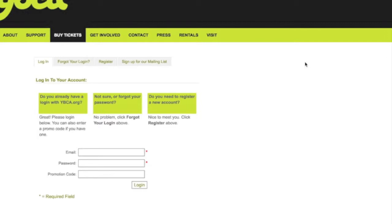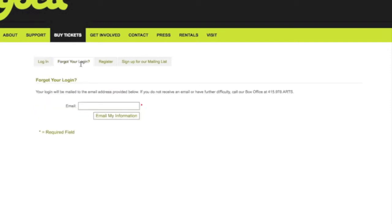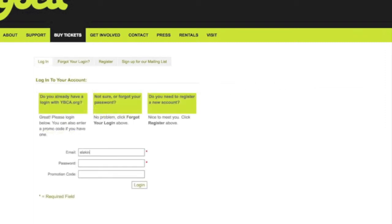If you have purchased tickets or joined online, you already have a ybca.org account. If you haven't, use the email address we have on file and the forgot login function, and a temporary password will be sent to you. Input your email address and password to login and continue the purchase.